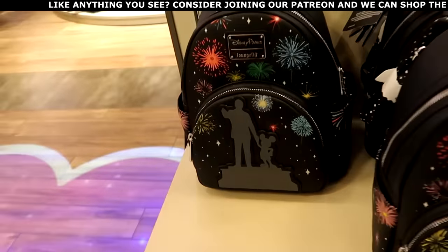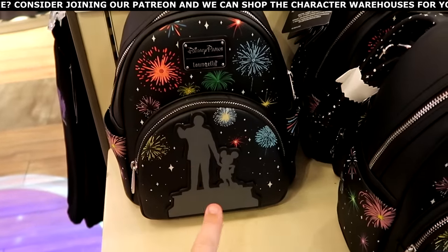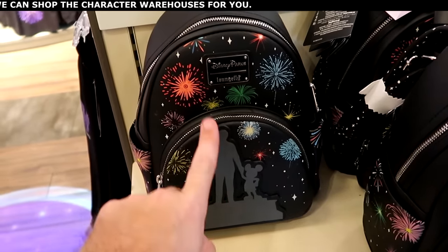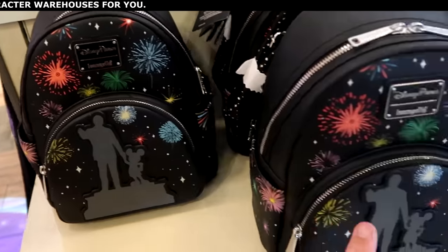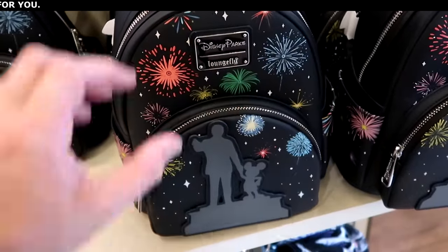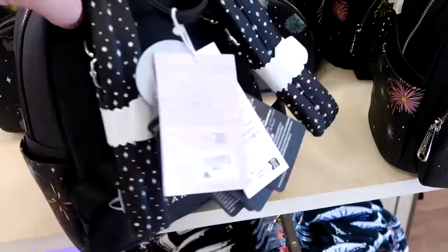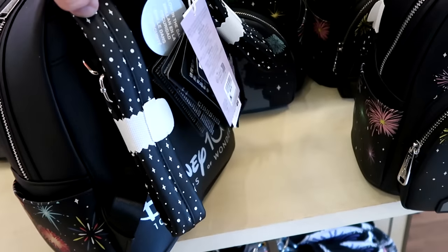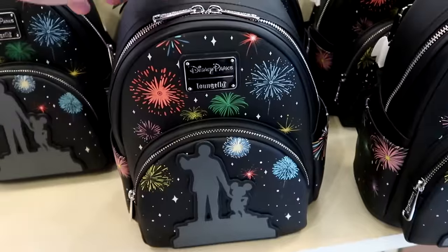Here's a light-up Disney Parks Loungefly bag with Walt holding Mickey's hand in the front, lots of fireworks going off. Inside the fireworks, these do light up, which is really cool, and there's even attention to detail on the back side. It says Disney 100 Years of Wonder and this does glow-in-the-dark as well. $88.